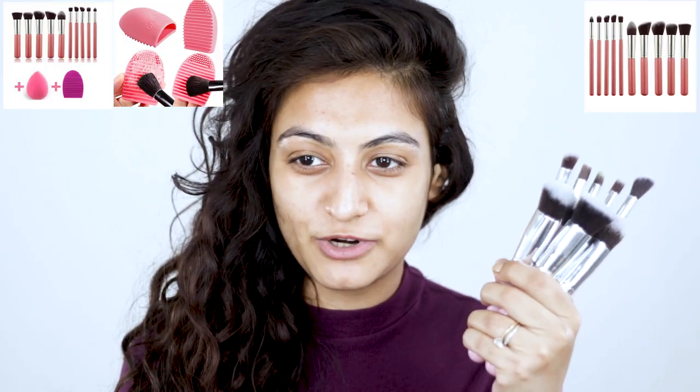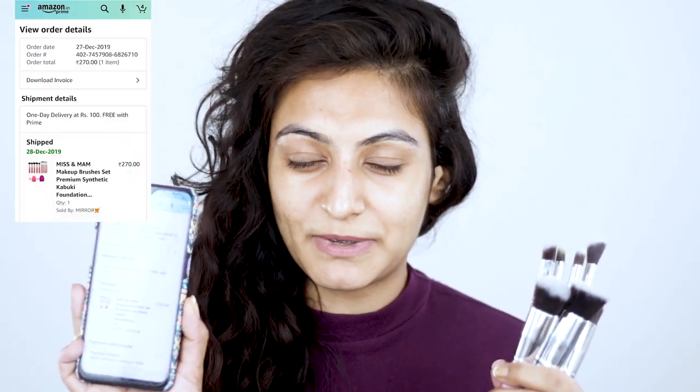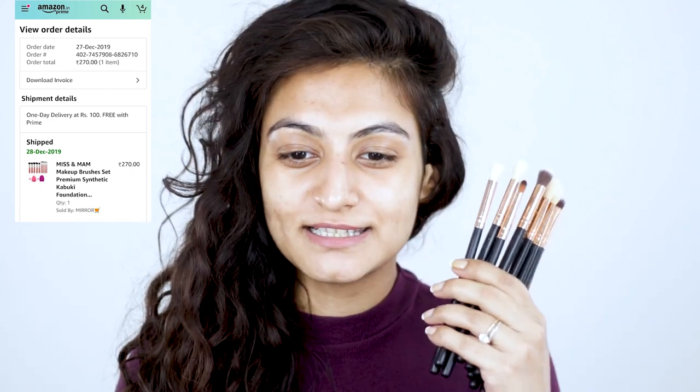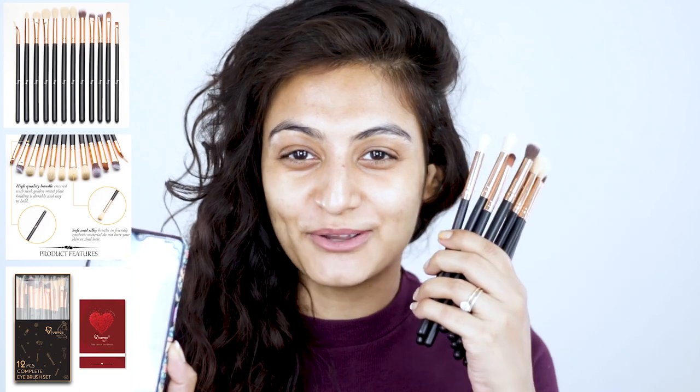Today I'm going to be talking about my favorite brushes from Amazon. The first brush set is a set of 10 makeup brushes — it comes with a makeup sponge and a silicone brush cleaner. In total I spent 270 rupees on this set. The second is this brush set from Kiwanji — I spent 360 rupees on that one.